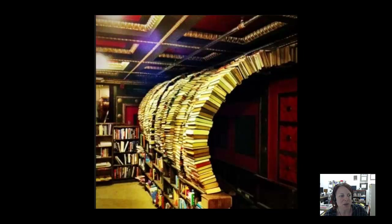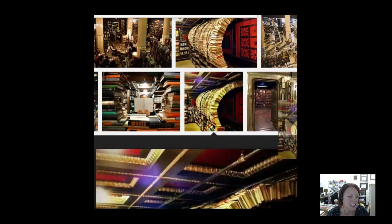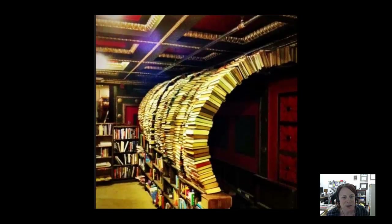This is on the second floor of the bookstore. You'll see the door on the right here. I guess this building used to be an old bank and this is an old vault door, and there's actually a book collection inside those doors.